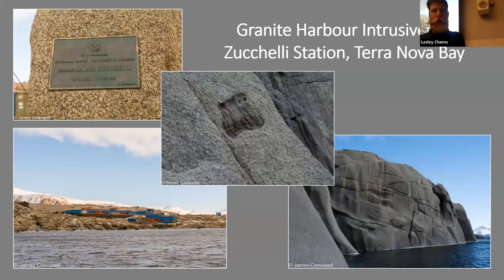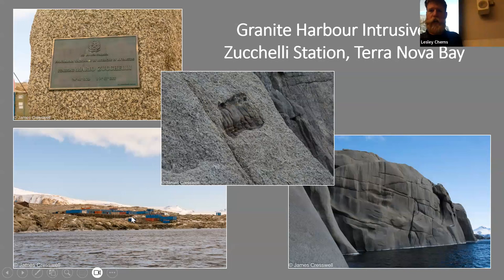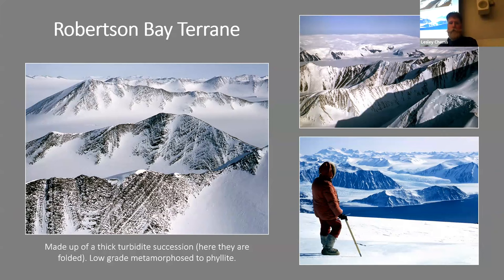I saw some of the granites that intrude these rocks — the Granite Harbour Intrusives — at the Italian Zucchelli Station in Terra Nova Bay on the Ross Sea. Here are pictures of the Robertson Bay Terrane showing lovely folds — these would have been sediments on the sea floor formed from turbidite flows that later got scrunched up and shoved onto land. The rocks have been changed from mudstone to a low-grade metamorphic rock, a phyllite.